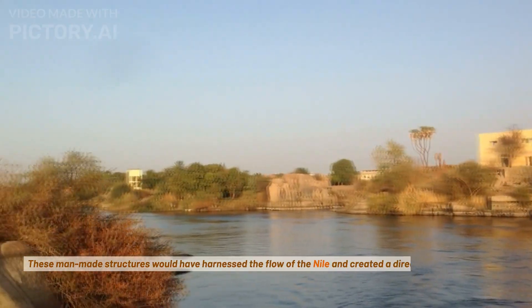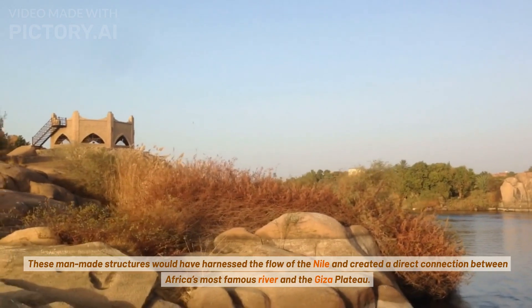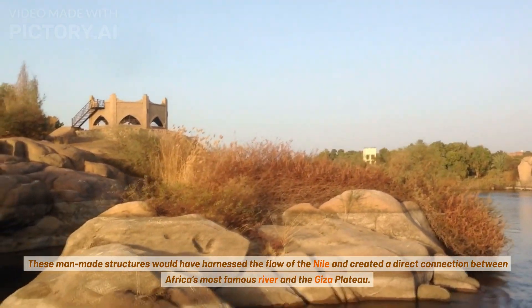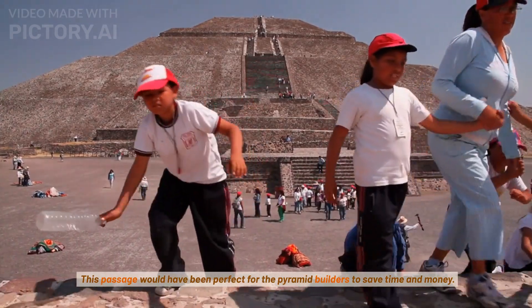These man-made structures would have harnessed the flow of the Nile and created a direct connection between Africa's most famous river and the Giza Plateau. This passage would have been perfect for the pyramid builders to save time and money.